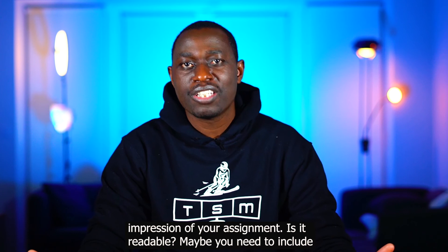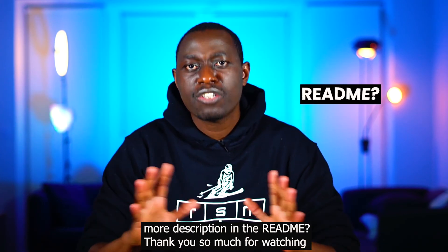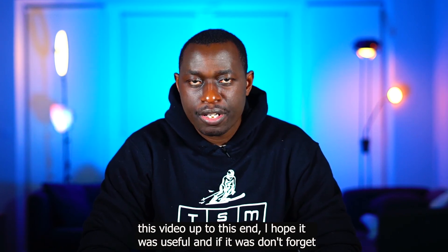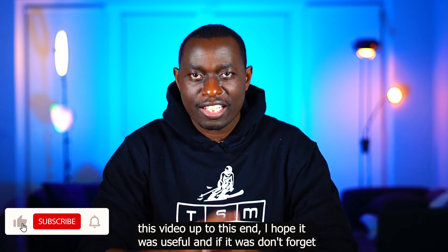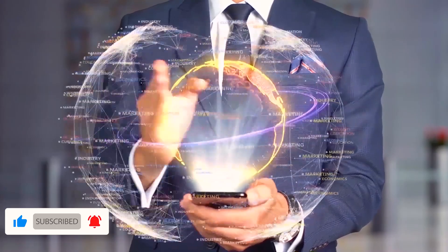Is it readable? Maybe you need to include more description in the README. Thank you so much for watching this video to the end. I hope it was useful — if it was, don't forget to like it. And as always, keep on skiing in the tech world!